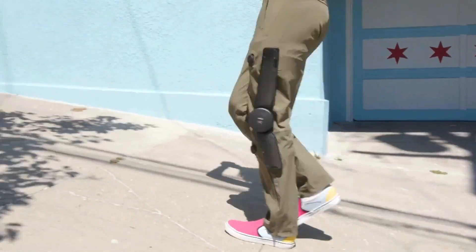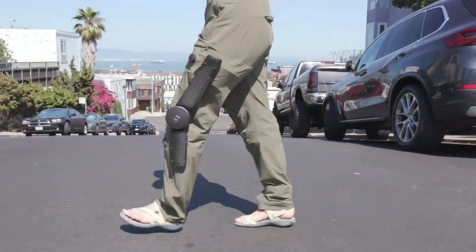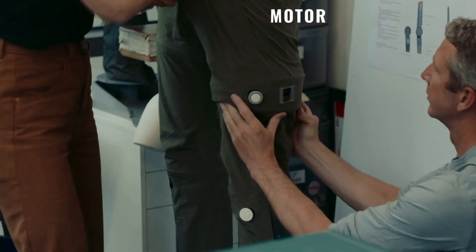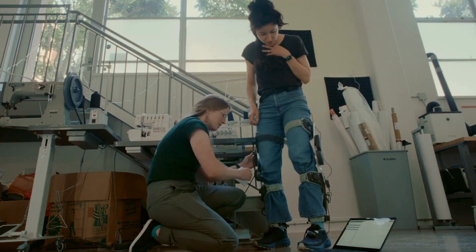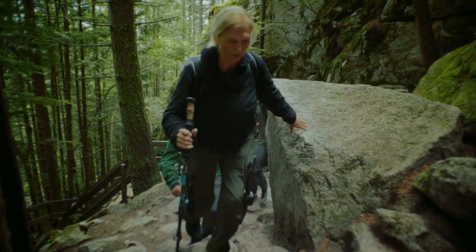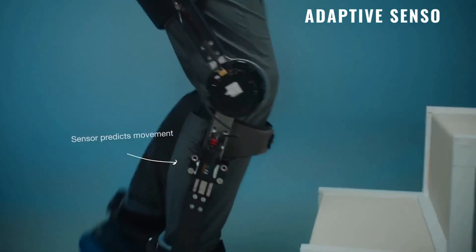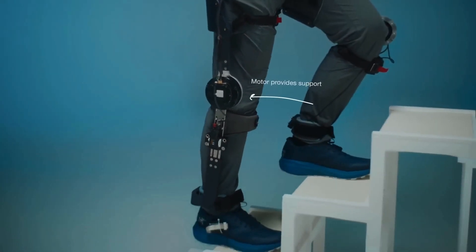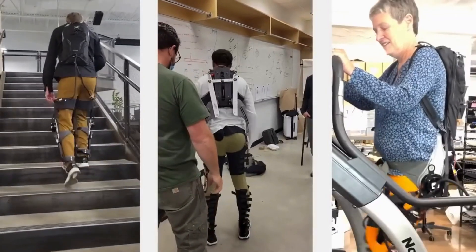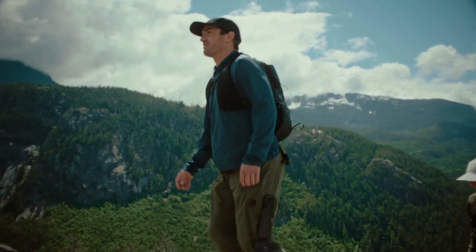Mogo works as a wearable exoskeleton designed to assist hikers by reducing the physical strain of climbing and walking on challenging terrains. Mogo integrates compact motors located at the knee joints. These motors work in sync with the natural movement of your legs, providing additional force when you take steps, especially during inclines or when carrying a heavy load. The pants are equipped with sensors that detect the user's movements and adjust the motor output in real time, ensuring that assistance is given only when needed — like during steep climbs or when fatigue sets in — allowing for smoother and more efficient movement.